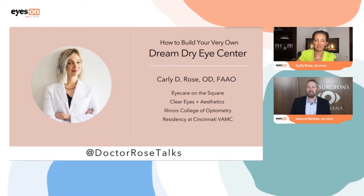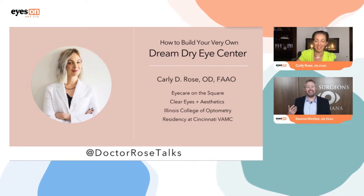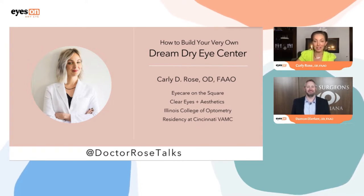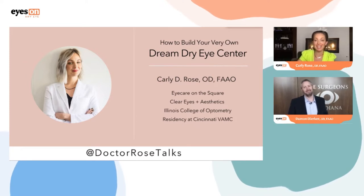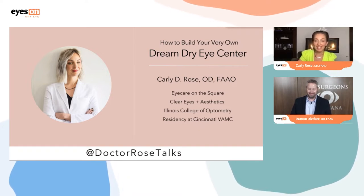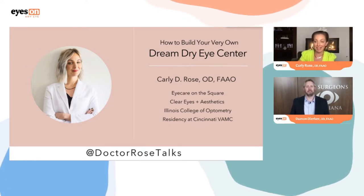Our topic is how to build your very own dream dry eye center. What a better topic than this for you because you've actually done it. I can't wait to hear how that process evolved over time in your practice in Cincinnati. Thank you so much, Dr. Durker — thank you for having me a second year in a row. I am honored. I did want to take a minute to thank the audience; I know there are a ton of other things you guys could be doing at 7:20 on a Friday night. This is not a CE course, so literally the only benefit of you being here is to gain value.